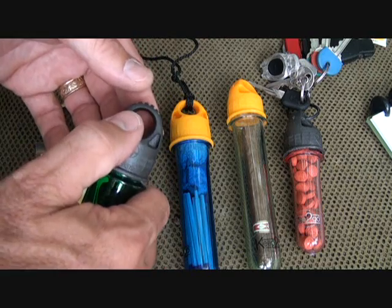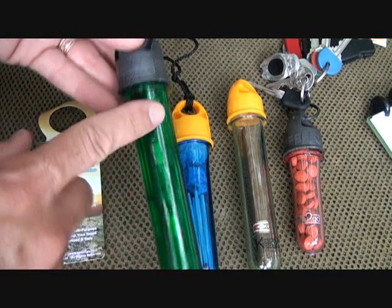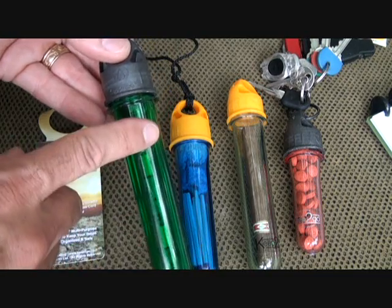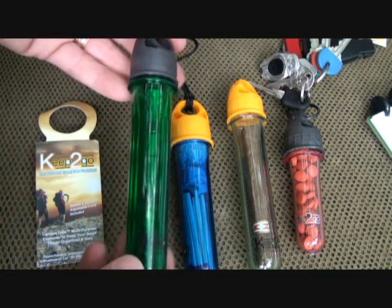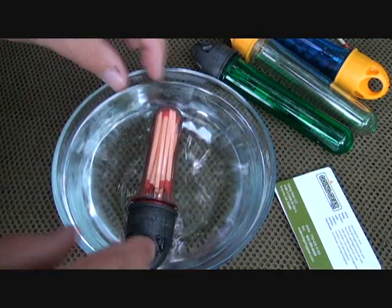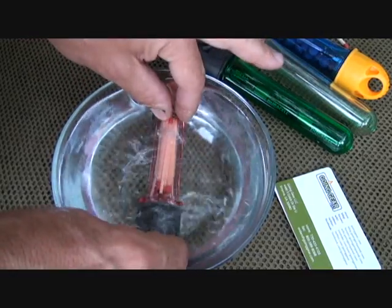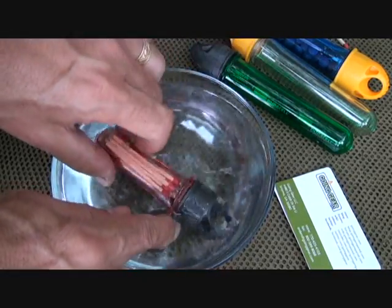They also have a push-pull cap option that you can get, and you can put shampoo, conditioner, laundry detergent, or different liquids in here instead of carrying a whole large container. Here we see that it is waterproof — we're going to pull it down — and that is a very important element to me.